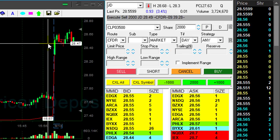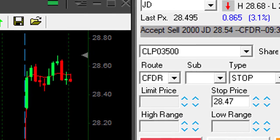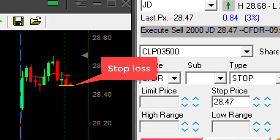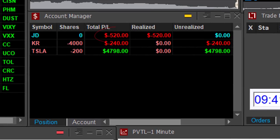It's not doing good. I should have my stop at 47 — I have a hard stop at 28.47. Sadly, it's getting close now. I'm out — out of JD. My first trade today, and I am down $520.